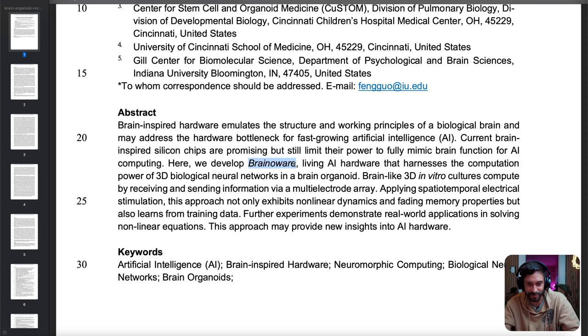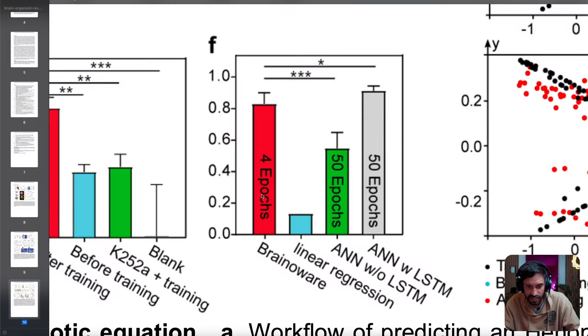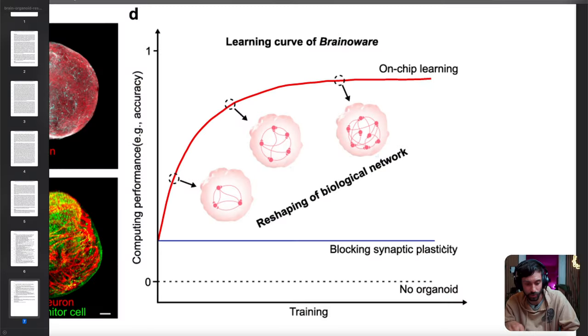They always have crazy names — they called it Brain-o-ware. The first task they gave Brain-o-ware was to solve a nonlinear chaotic equation. Brain-o-ware was actually not as accurate as an artificial neural network with long-term memory, but it got 10 times less training than the artificial neural network. And these mini-brains are actually learning — the researchers showed that because when they blocked synaptic plasticity, which is the way neurons learn, with a chemical blocker, there was no learning happening.